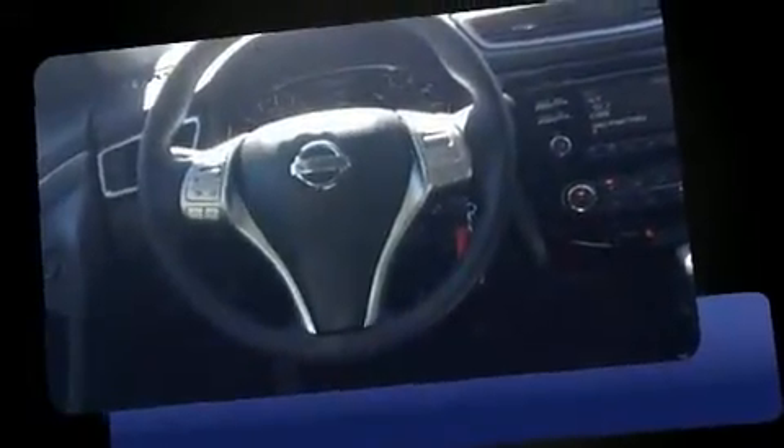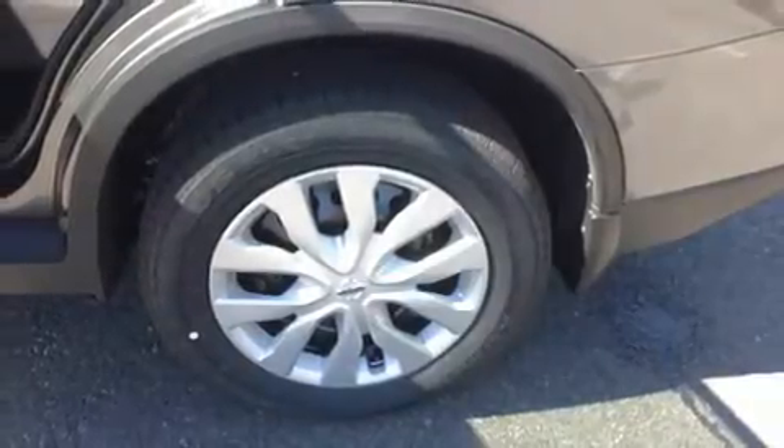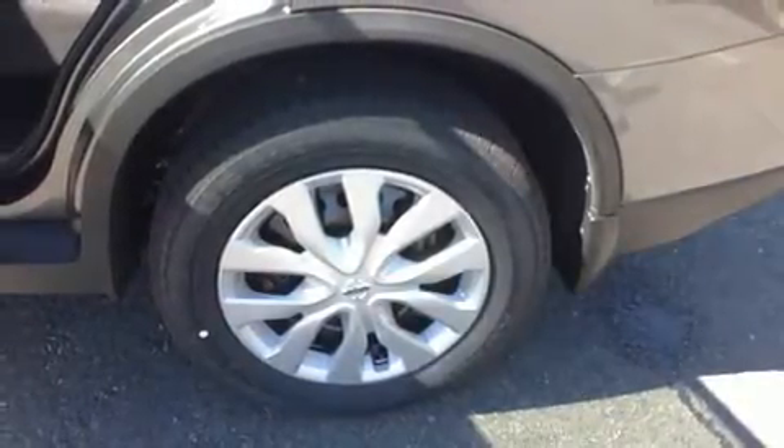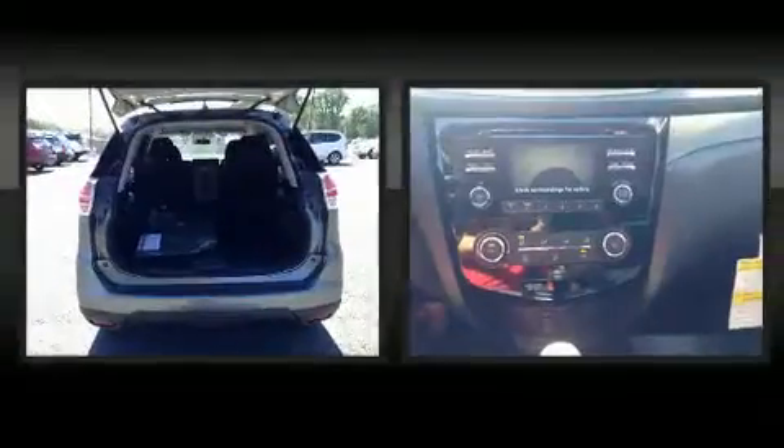Additional features include a roof rack and air conditioning. Enjoy your favorite music via the stereo system, which includes a CD player with MP3 capability, steering wheel mounted audio controls, and four well-positioned speakers.